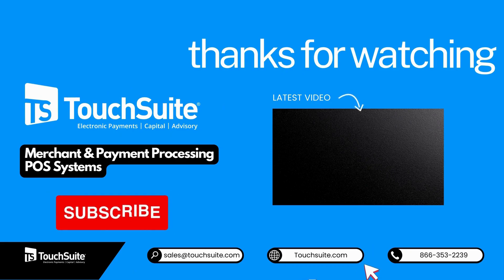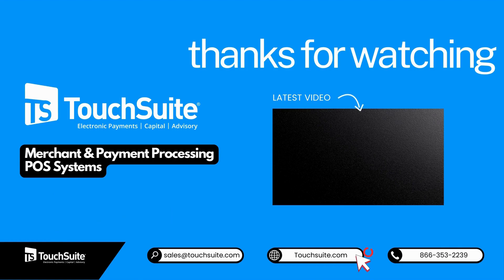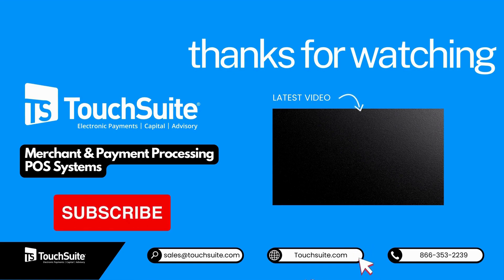Before we wrap up, don't forget to subscribe for more insightful content. Visit Touch Suite's website for payment solutions trusted by over 50,000 companies worldwide — trusted by startups to global brands for over 20 years. Touch Suite is your go-to payments provider. Thanks for joining us today, and until next time, happy innovating!